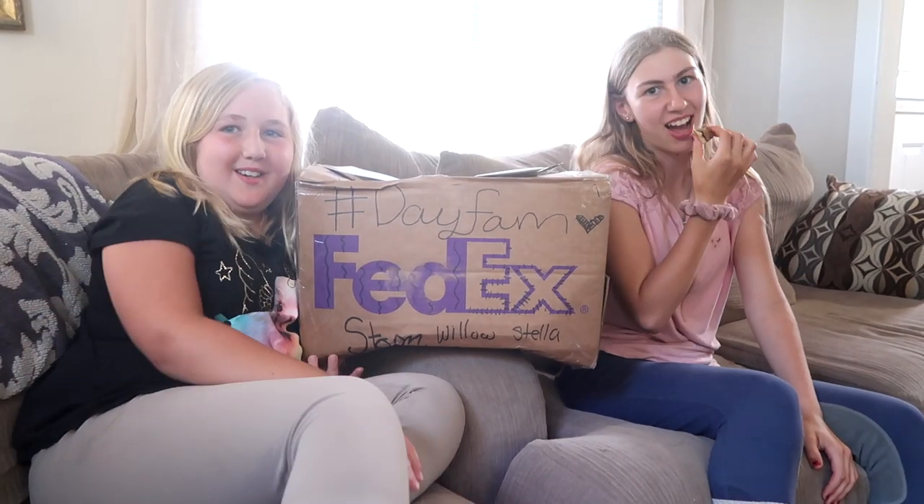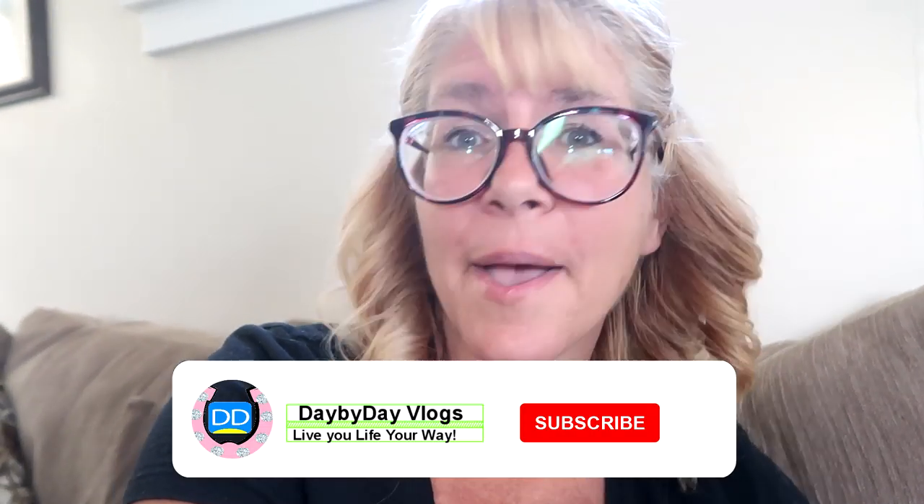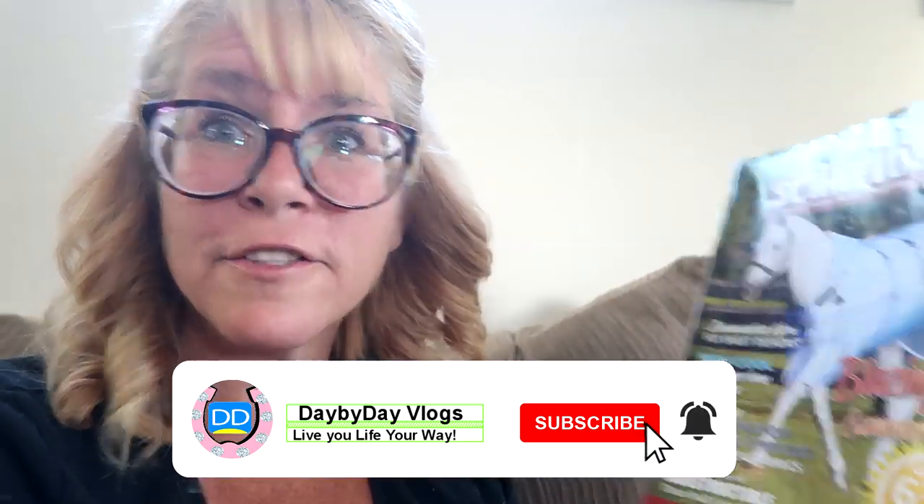Hi guys, welcome to this video! A lot of you guys have been asking us for a PO box opening, and so today we are going to do it. I am going to start it off because Schneider's sent us a catalog.